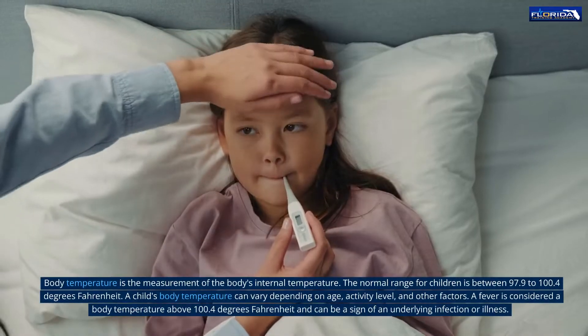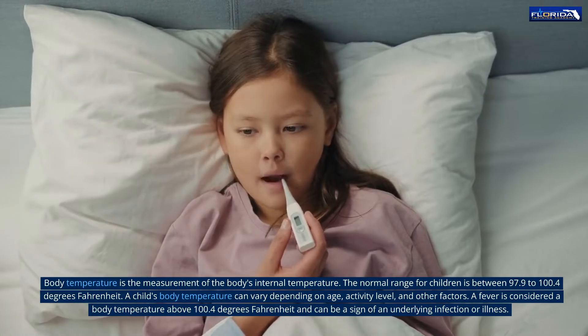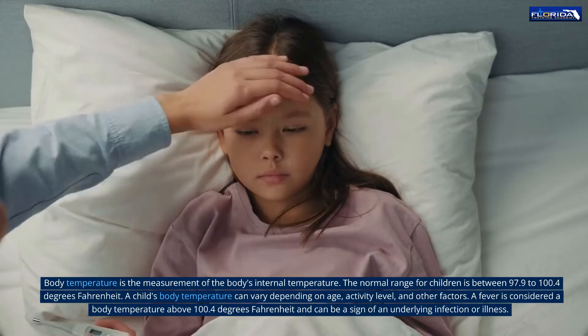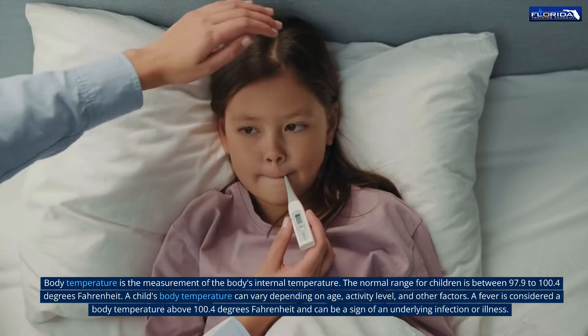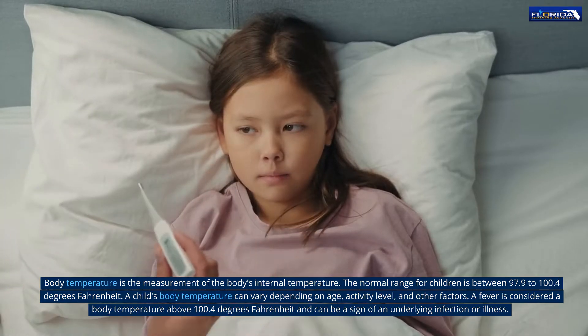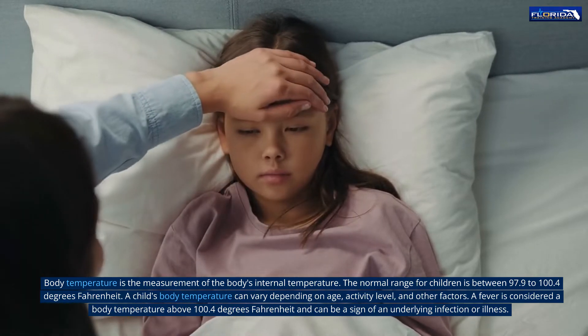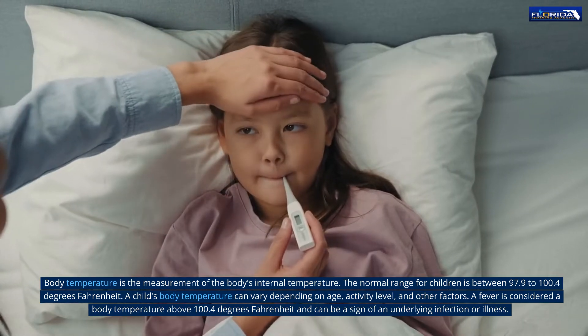Body temperature is the measurement of the body's internal temperature. The normal range for children is between 97.9 to 100.4 degrees Fahrenheit. A child's body temperature can vary depending on age, activity level, and other factors. A fever is considered a body temperature above 100.4 degrees Fahrenheit and can be a sign of an underlying infection or illness.